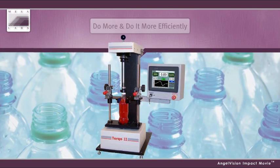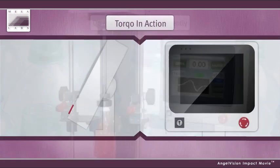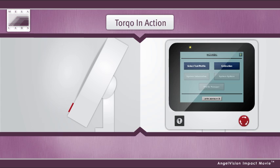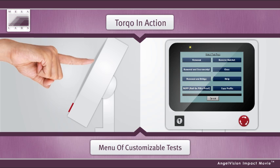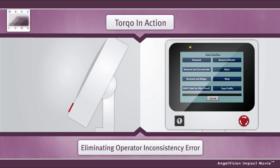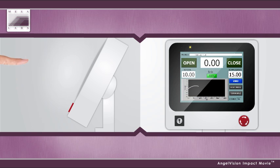With Torco, you can do more with better efficiency. Using the touchscreen display, operators select from a menu of fully customizable tests. With a motorized torque testing system, Torco applies a constant velocity drive in each testing cycle, regardless of who's operating the machine, eliminating operator inconsistency errors and injuries. The Torco begins testing with a simple touch.